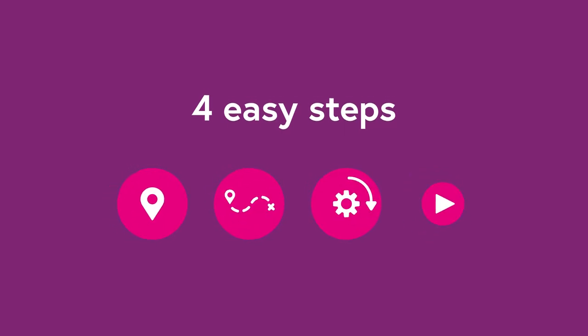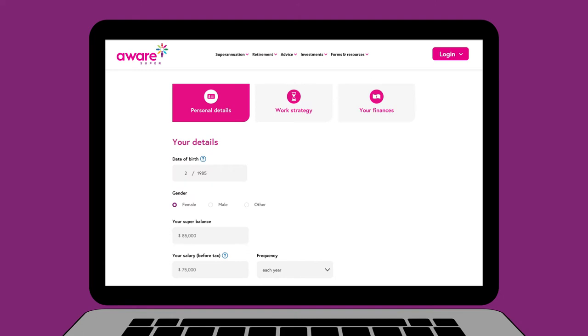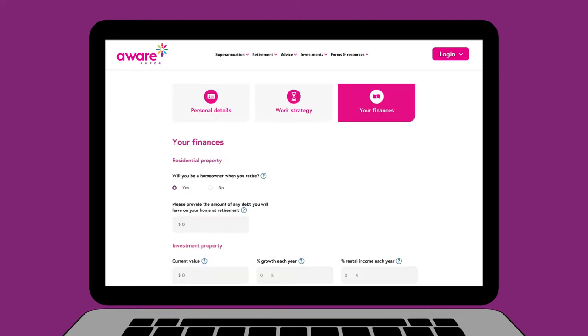Here's how to know where you stand in four easy steps. Step one: where you are now. Check how your current super stacks up by entering your personal, work and financial details.